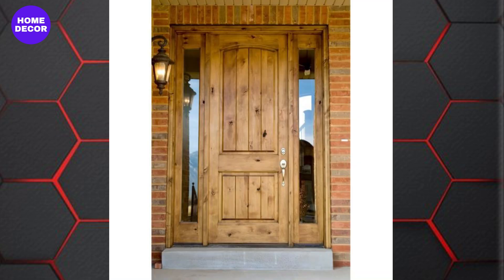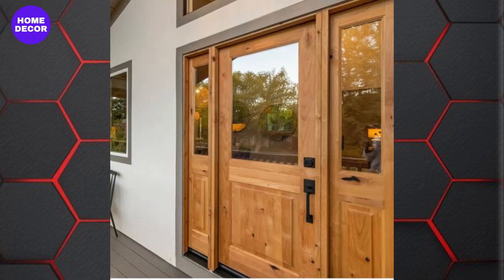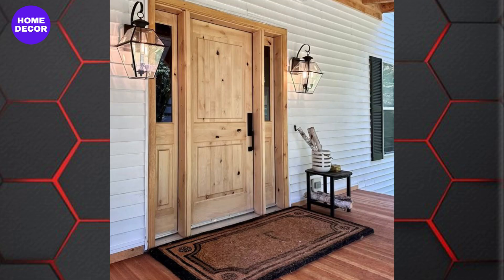28. Coastal Inspired Wooden Doors: Coastal designs feature light, weathered woods, often with a whitewashed or bleached finish. These doors evoke a beachy, relaxed vibe, perfect for coastal homes or those looking to bring a bit of the ocean indoors.